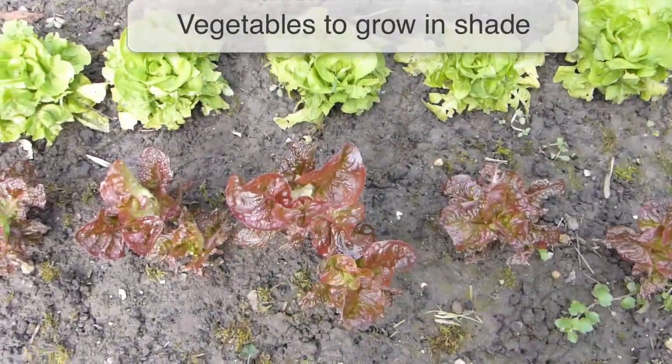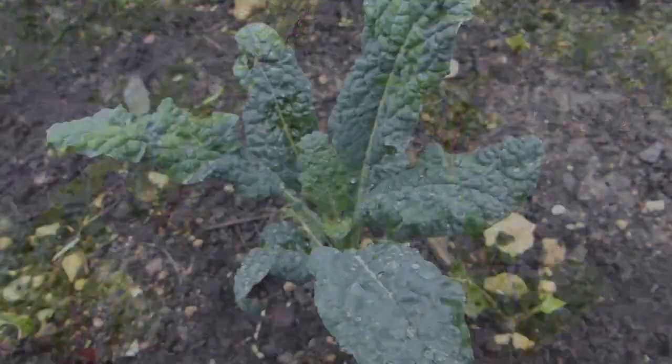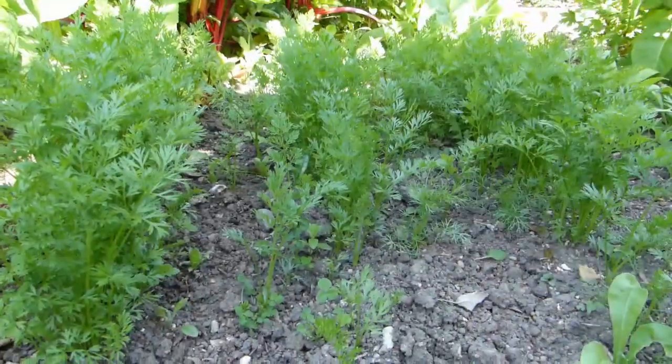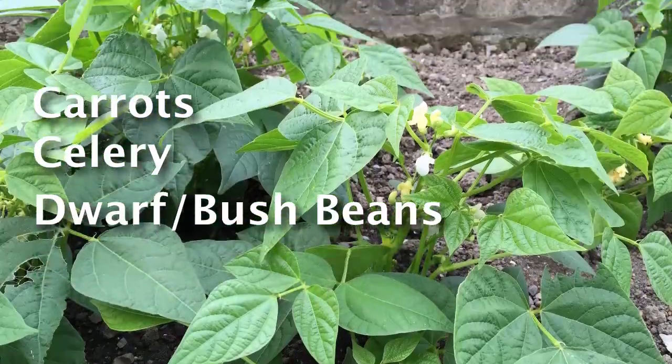There's a lot you can grow in shade. Leafy crops such as lettuce, arugula or rocket, chard and kale will be more than happy with just three to four hours of sunshine a day. For areas that receive morning sun then afternoon shade, try vegetables such as carrots, celery and dwarf or bush beans.